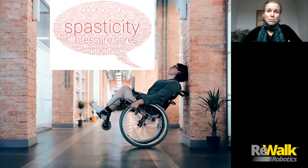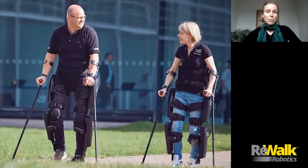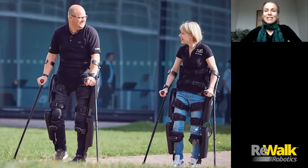The impact of these conditions can be improved through rehabilitation, stretching, standing, and walking. Walking is one of the main priorities for people with SCI. Exoskeletons make it possible for people with paraplegia to regain their standing and walking mobility.